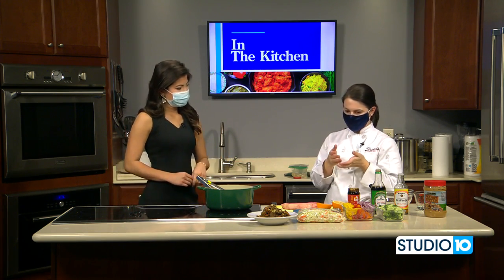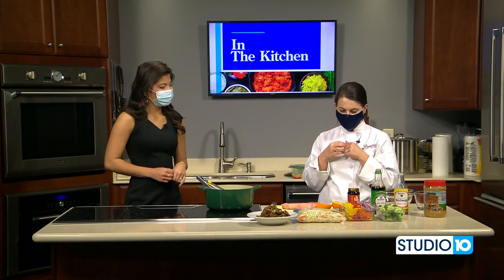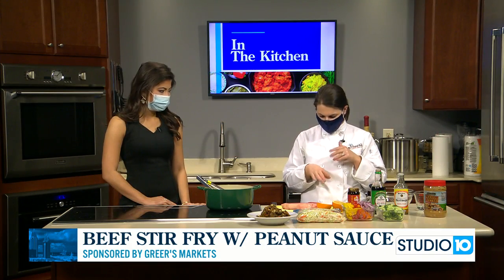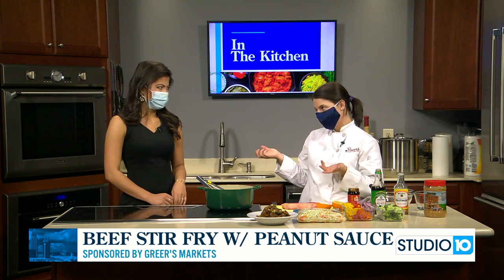The fun thing about stir fry is you can put whatever veggies you like. It's a great clean-out-the-fridge recipe because you can just throw in whatever. You can use whatever protein or make it veggie. Today we're going to do beef stir fry. I have a boneless New York strip that is about a pound. We're going to thinly slice it in a little bit, but I thought we could mix up our sauce first.